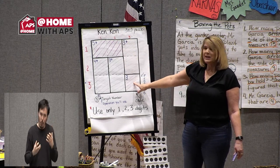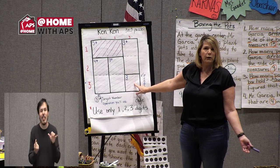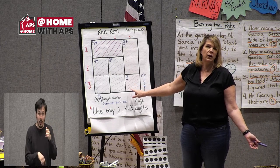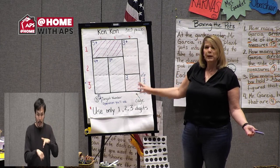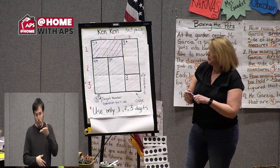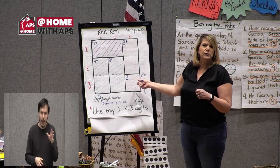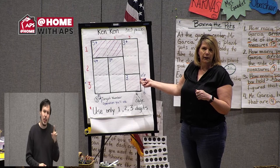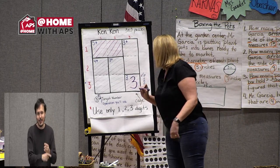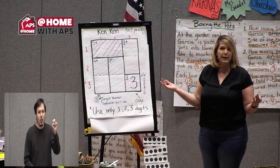When a cage has just a number by itself, that's a freebie — like a free space in bingo. You already know what goes there; that's always the place to start. Looking at this particular cage, what would go inside? A three. Yes, three automatically goes in there — it's a free space.